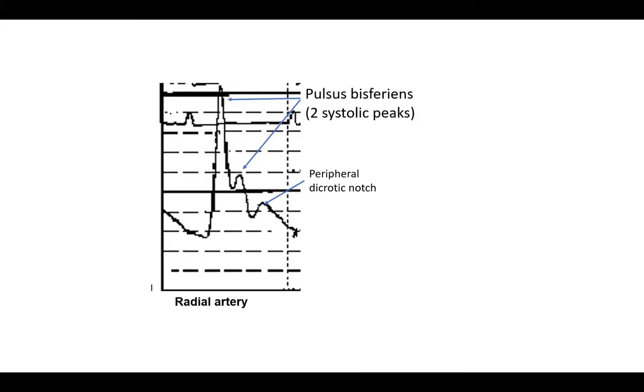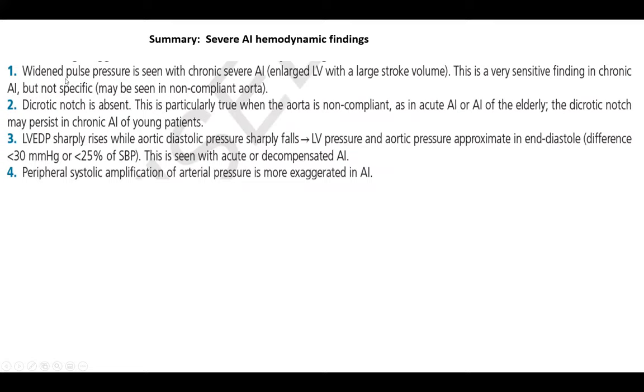Summary of the four hemodynamic findings of AI: widened pulse pressure, absent dicrotic notch, approximation of LVEDP and aortic diastolic pressure, and peripheral systolic amplification along with pulsus bisferiens.